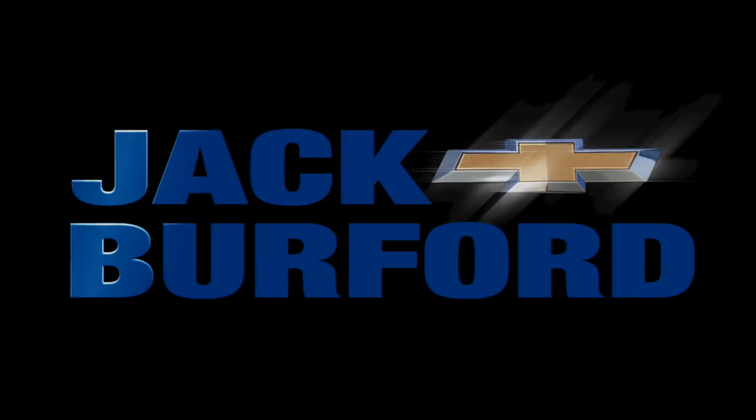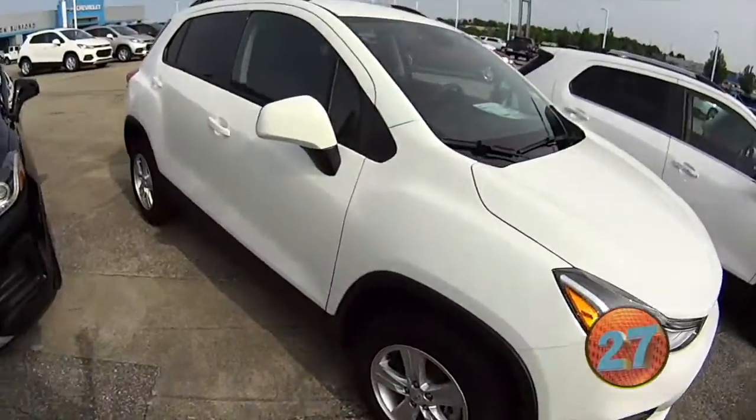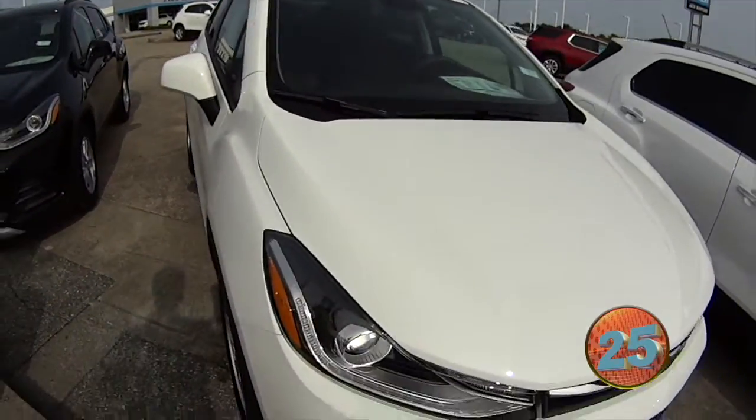Welcome to the Jack Burford Chevy 30-second walk-around. We're going to talk about our Chevy Trax. We have them in every flavor — front-wheel drive, all-wheel drive. The four-cylinders are great on gas, automatic transmissions.